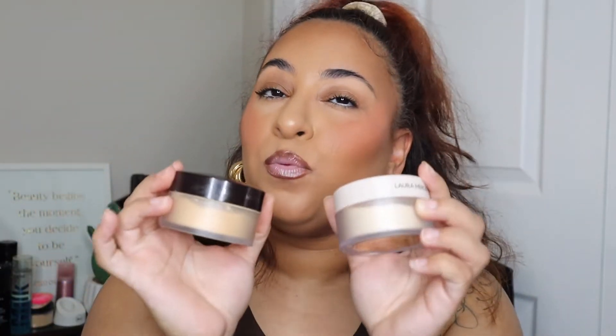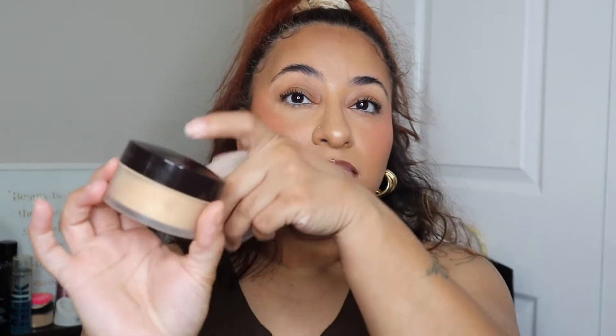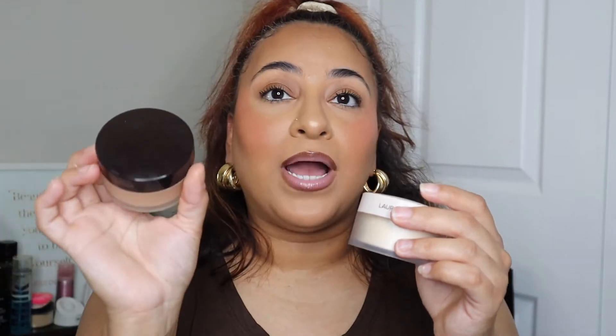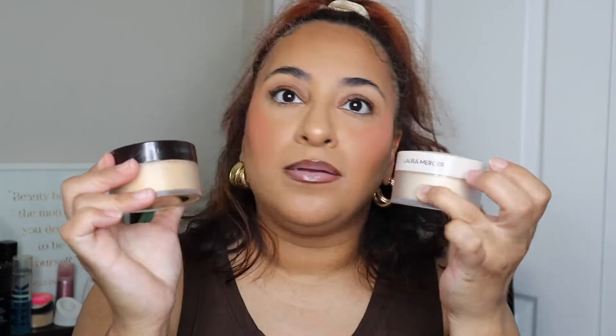Today's video we'll be testing out the new Laura Mercier Translucent Ultra Blur Loose Setting Powder. I did pick mine up from Sephora. I got the shade translucent because I do have Honey in the original. I will say that you get more in the original than the new one — the original gives you 29 grams of product and the new one gives you 20 grams.